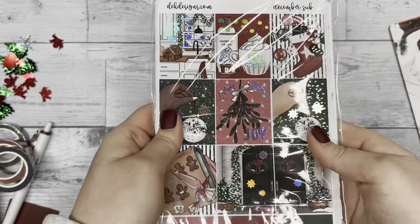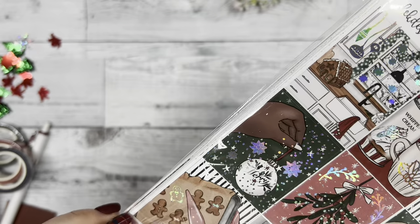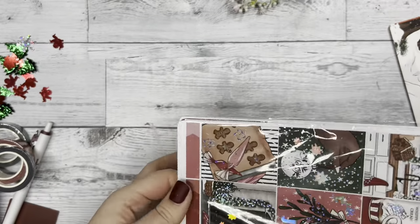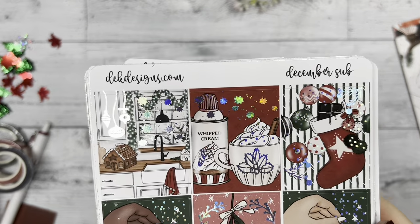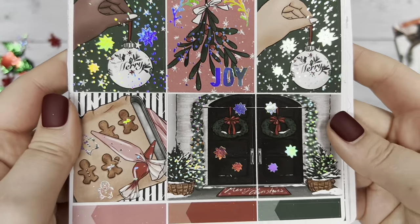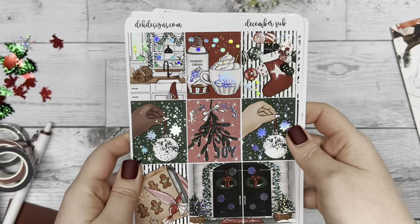Now here's the kit for the December sub box — I'm so excited to show you all this! We have it foiled with silver hollow, so it's very festive looking and eye-catching. Zooming in, you can see some of the die cuts included: the kitchen scene, a hand holding an ornament, 'Joy' with the mistletoe, the cute baking sheet, and the front door picture.